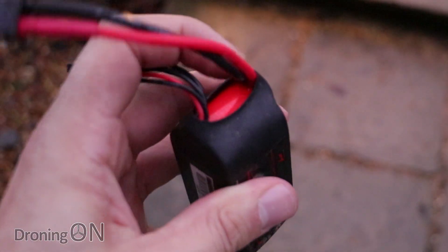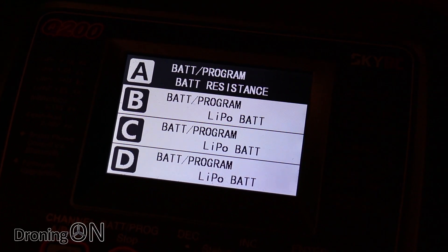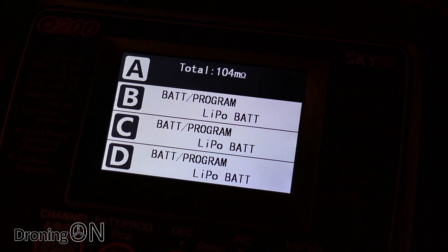Also closely inspect the plugs and cables attached to the battery. I did all of these checks and the battery looked fine. However, just to be sure, I plugged it into the charger and very first of all did a resistance check, which cleared perfectly. I then also looked at the cell voltages, which were all fairly even and at a good level.